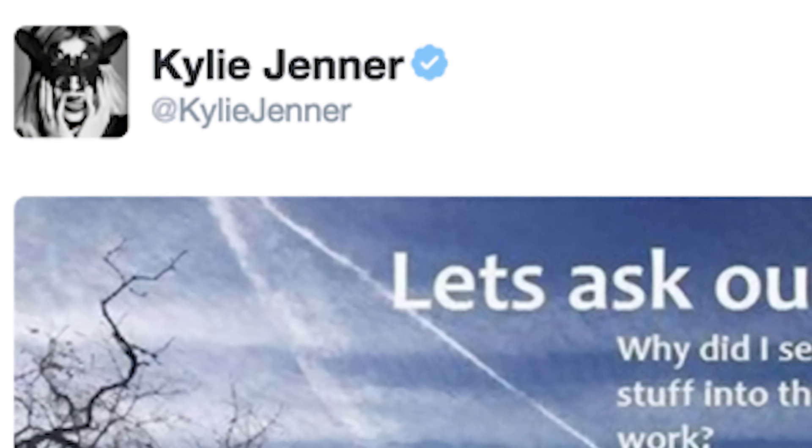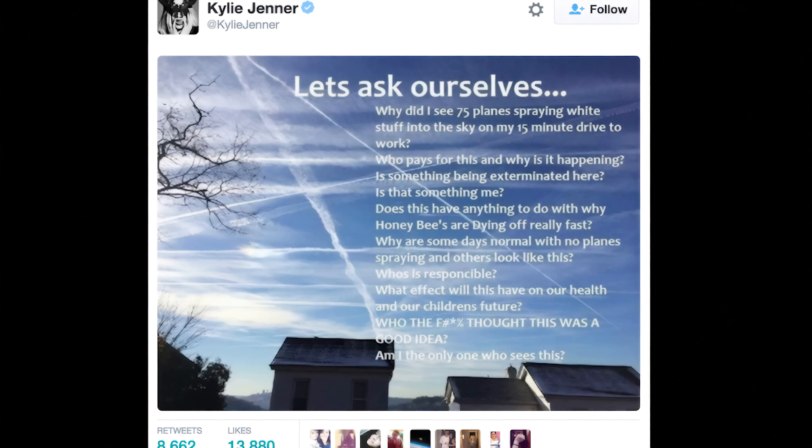So there you go. Hopefully you learned something new and you can shave a few minutes off your morning commute. At the very least, you'll now know this is just condensed water vapor from a jet engine — next time a Kardashian sister uses Twitter to warn us that the government is poisoning us with so-called chemtrails.